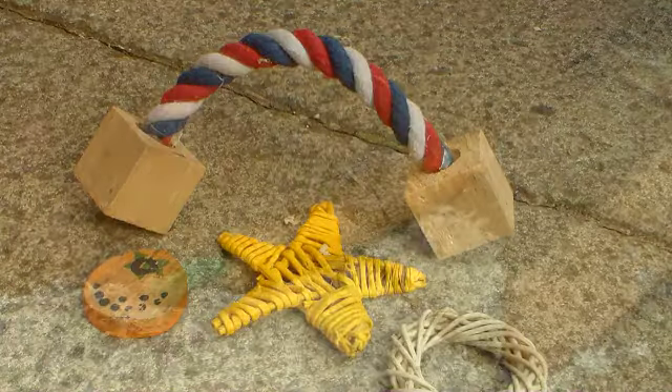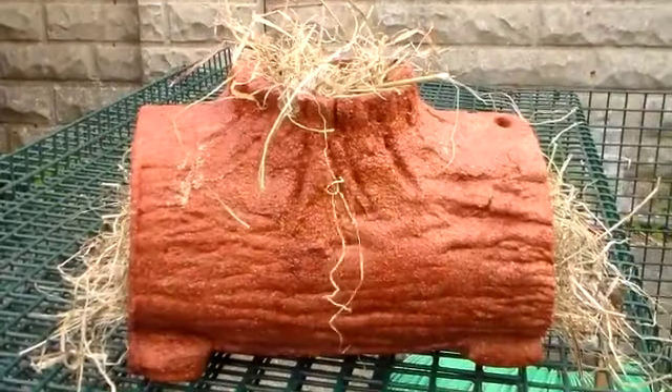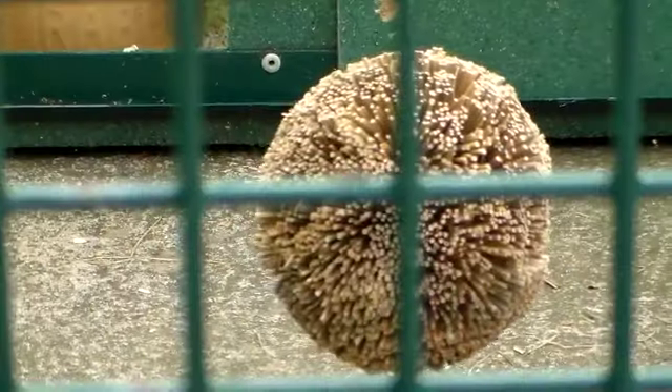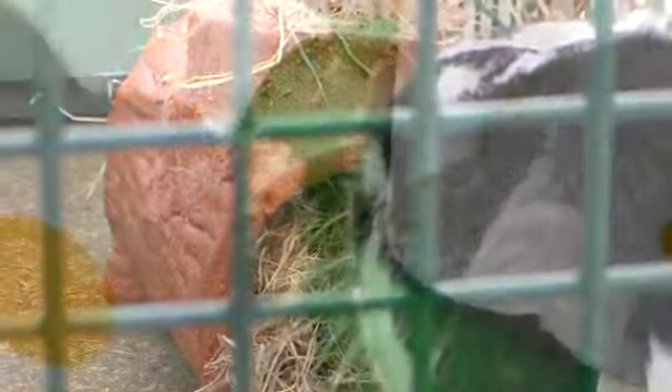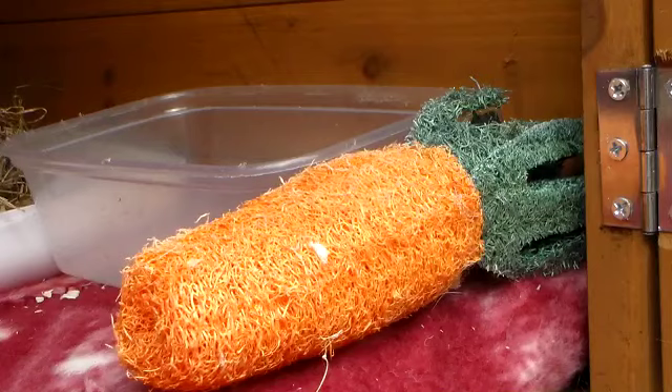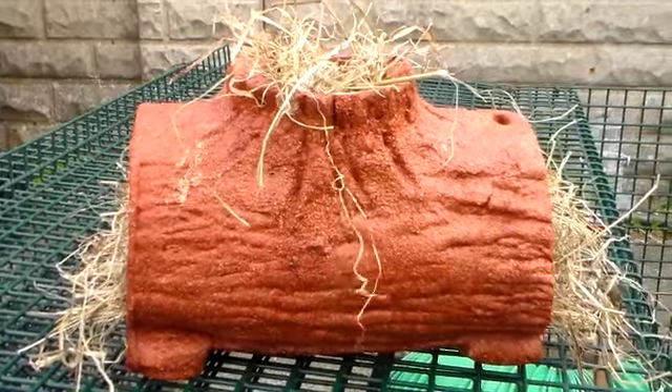Toys! Rabbits are very interactive animals and need something to keep them occupied if you aren't able to spend time with them. All toys should be edible and have no sparky or sharp edges on them. Most pet stores carry a variety of bunny-safe toys. The best toys to get are natural toys such as wicker, willow, and other varieties, yet some bunnies also enjoy a good nibble on hardwood toys.